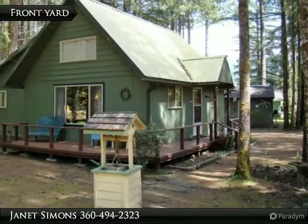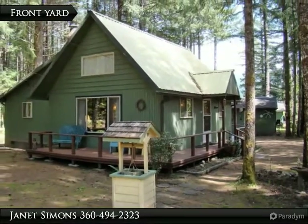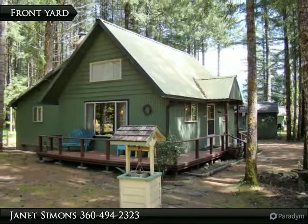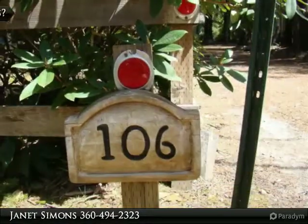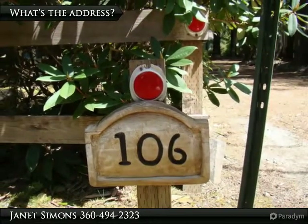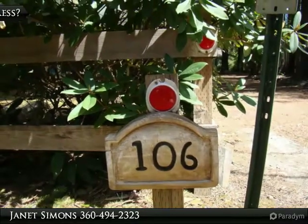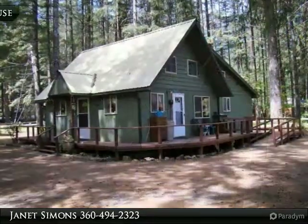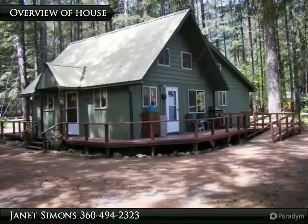Oh my goodness, look at the cute little wishing well in the front yard and that nice wrap-around deck. Oh my — is that a garage in the back too? Welcome to 10612 Tush Trail, located within the High Valley Country Estates near Packwood, Washington. This place just keeps getting better and better.